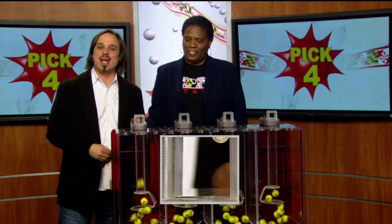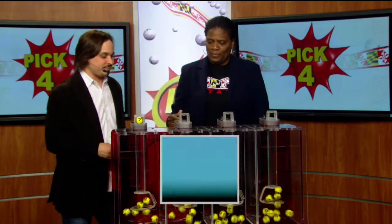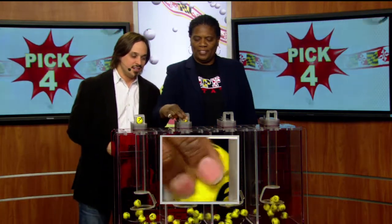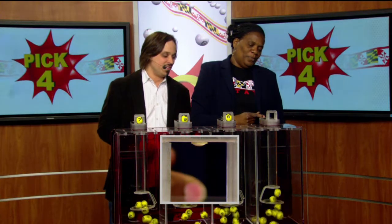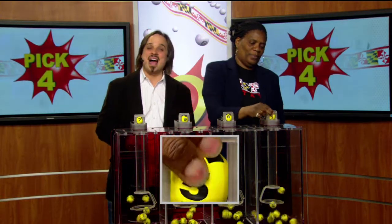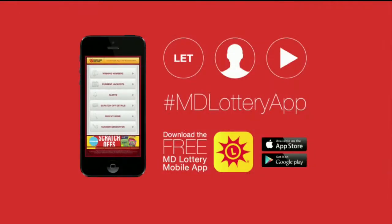Moving over to the Big Four game, Sherry Robinson is pulling your numbers tonight. The first is seven, next a nine is printed on the ball, eight, and five make tonight's winning Big Four numbers: seven, nine, eight, five.